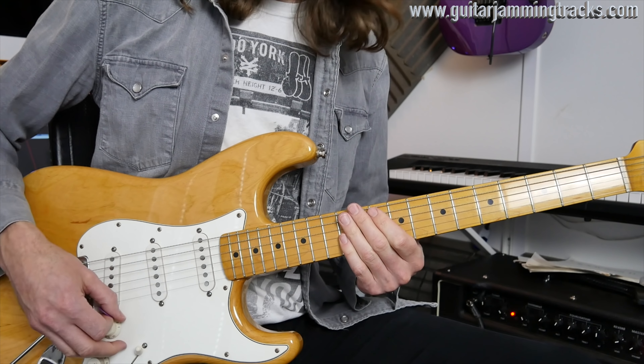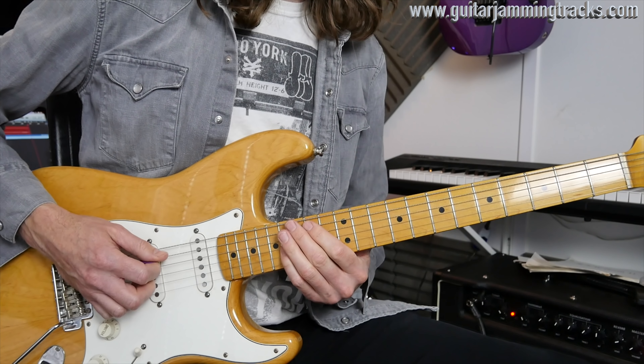And then slide it out. I'm playing it slow for you now. Here we go — three, four, one.